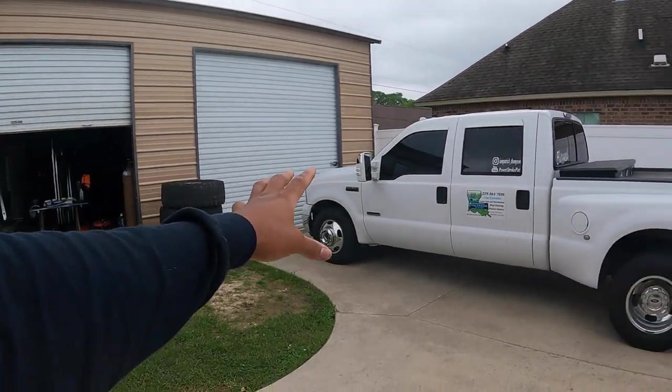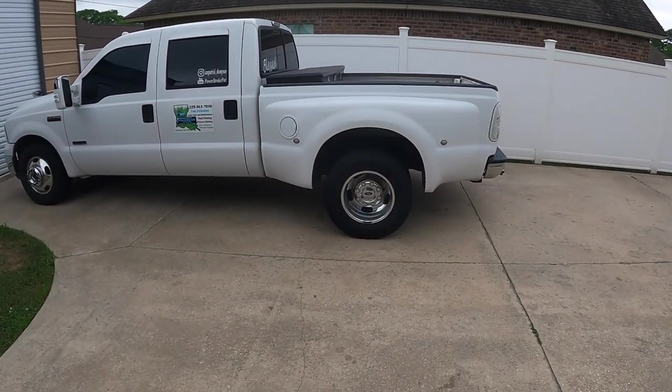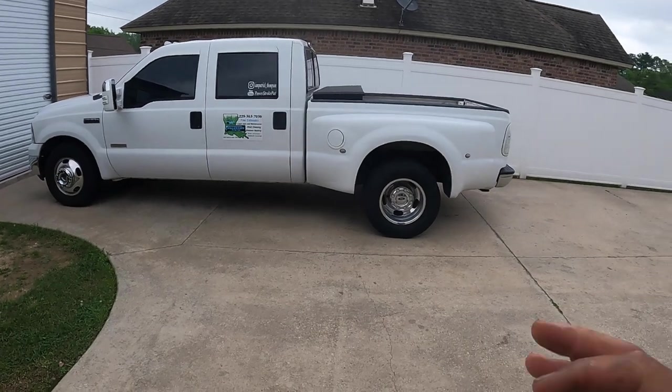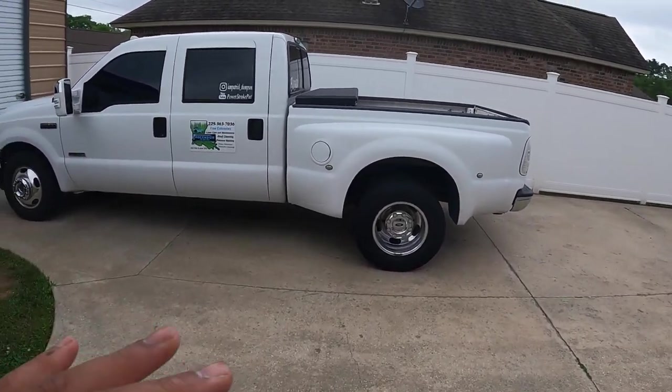Having a bigger gooseneck trailer to pull all that is well worth it. I've been looking and looking, but a lot of dealerships are sold out — people are buying the heck out of goosenecks right now. I'm looking for a car hauler gooseneck, a dovetail with fender style, probably anywhere from 28 to 32 foot. I see a lot of 24 and 26-footers, but to me that's pointless — I can get a bumper pull of that size. So if you guys know anything, comment down below or hit me in the DMs.